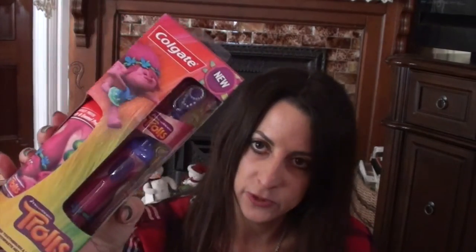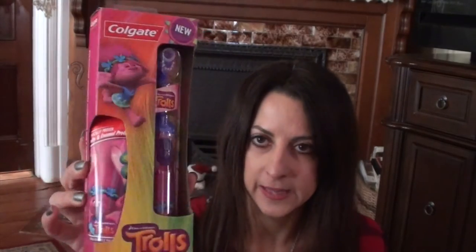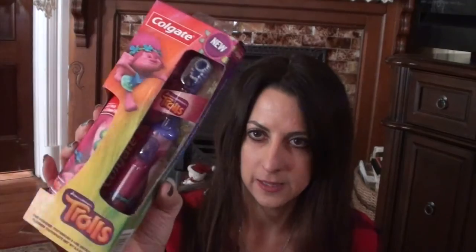I try to always include a fun toothbrush — usually electric or something that sings. Here's the Trolls toothbrush, which I got at Target. Most of this stuff is from Walmart or Target and this takes up a lot of the stocking, but she'll be excited to get it. I also got Trolls band-aids — I try to put things in their stockings that I know they need or will use.